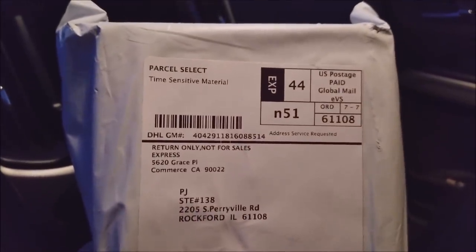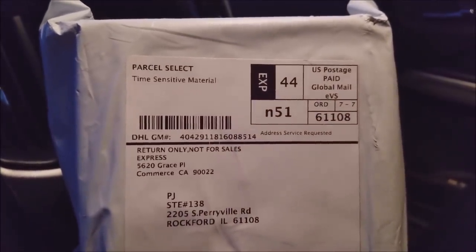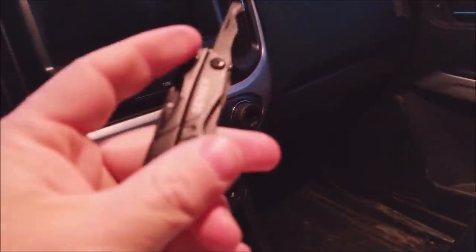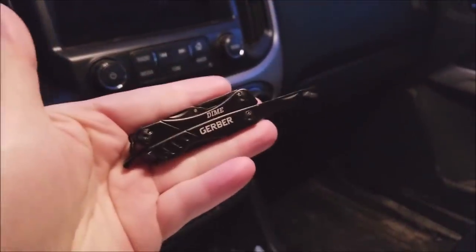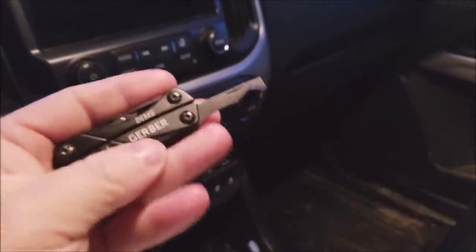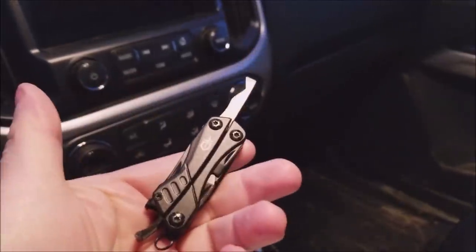Alright, we've got two packages. This first one, I have no idea what it is. 'Return only, not for sale, express.' I have no idea. Let's open it up. Got my little Gerber Dime — I like this thing because it's so small, it fits in your pocket without being bulky or a pain. It's one of the deals I posted a while back. Alright, let's get this package open. More difficult than I thought to do one-handed.